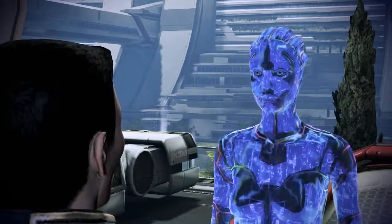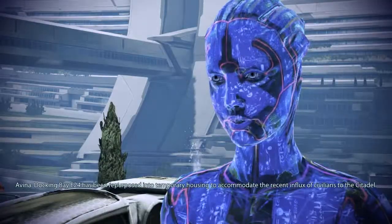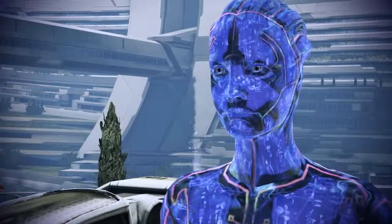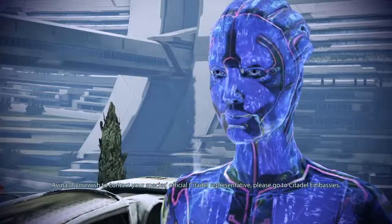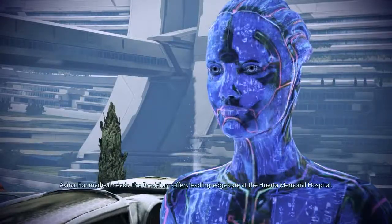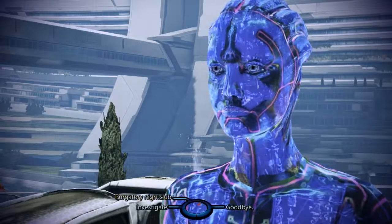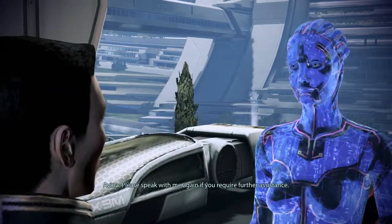Any other important areas I should know about? The Normandy is currently docked in D24, which is attached to your biometrics. Docking bay E24 has been repurposed into temporary housing to accommodate the recent influx of civilians to the Citadel. If you wish to contact your species' official Citadel representative, please go to Citadel Embassies. For medical needs, the Presidium offers leading-edge care at the Huerta Memorial Hospital. That's all — please speak with me again if you require further assistance.